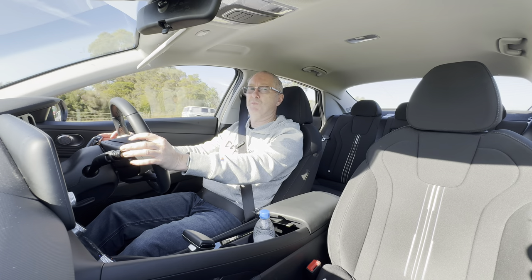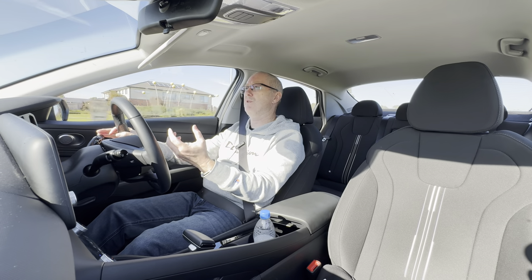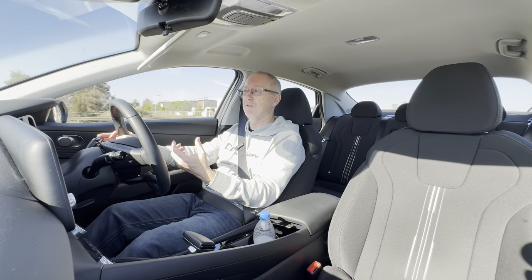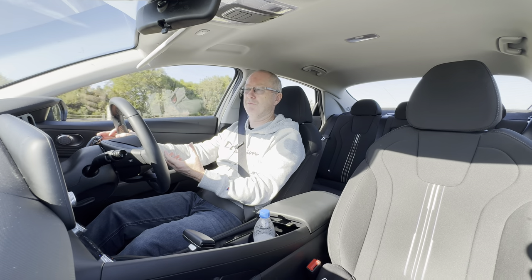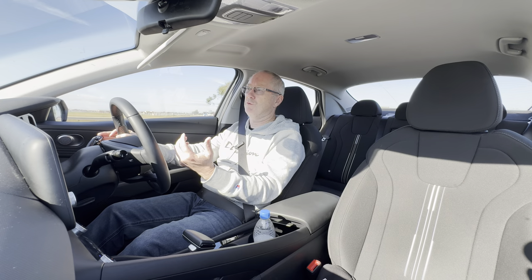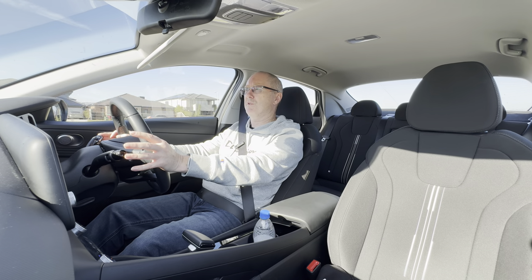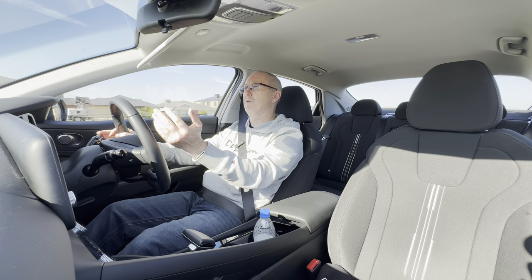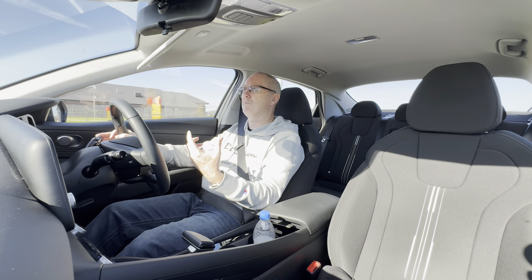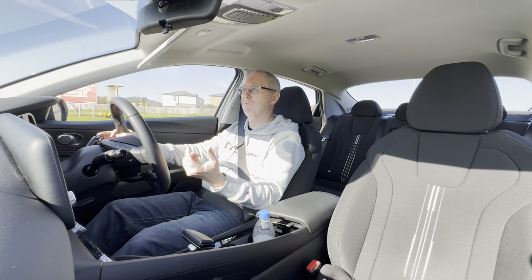Like a lot of other new Hyundais, you get a lot of safety equipment on this new i30 sedan, but some of it is a little bit over the top and a bit annoying. The speed sign recognition is very over-sensitive and it also reads things like the 40 km/h speed through school zones even during school holidays, so it doesn't know the difference. I personally switch that off every time I get in the car, and the same goes for the lane keeping aid — I find that a bit sensitive too, so I switch those two items off.